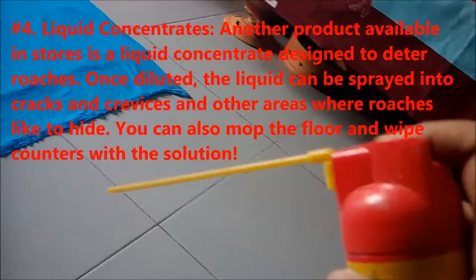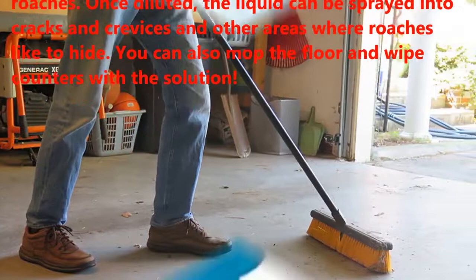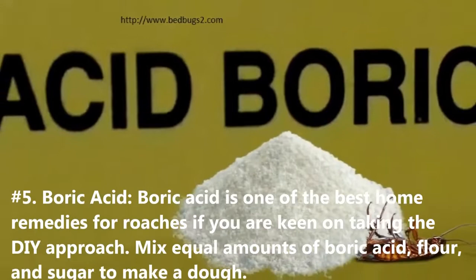Number four: liquid concentrates. Another product available in stores is a liquid concentrate designed to deter roaches. Once diluted, the liquid can be sprayed into cracks and crevices and other areas where roaches like to hide. You can also mop the floor and wipe counters with the solution.